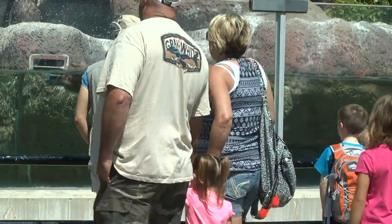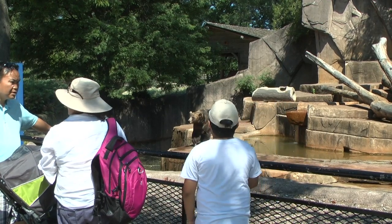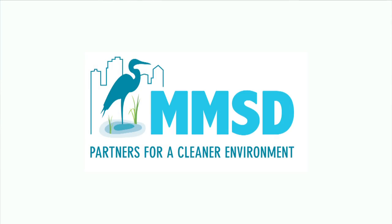Everybody needs to help protect water, whether you're an individual, a homeowner, or a park like the zoo. For 20 years we've been working on various projects here because they're important.